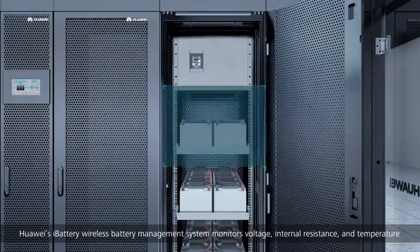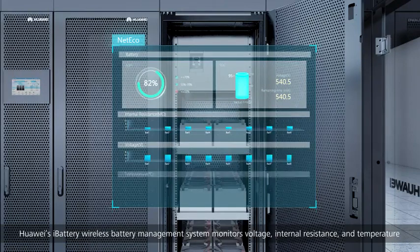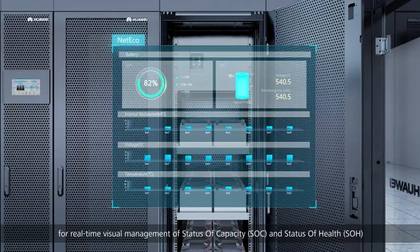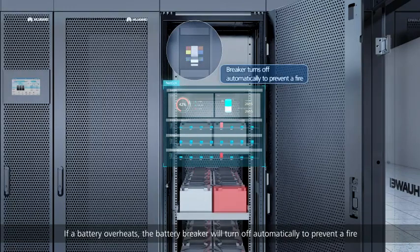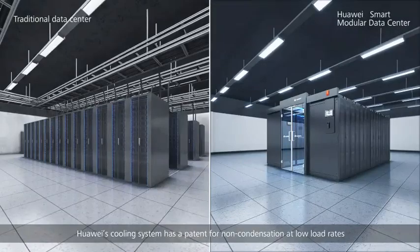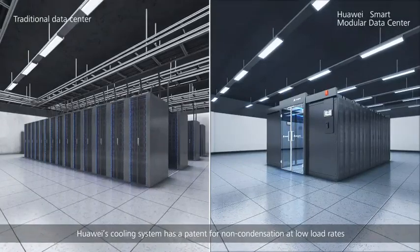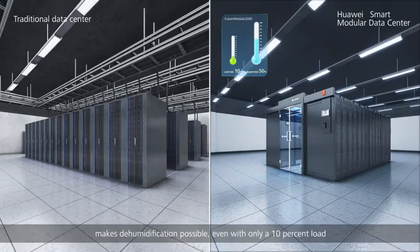Huawei's iBattery wireless battery management system monitors voltage, internal resistance, and temperature for real-time visual management of State of Capacity (SOC) and State of Health (SOH). If a battery overheats, the battery breaker will turn off automatically to prevent a fire.